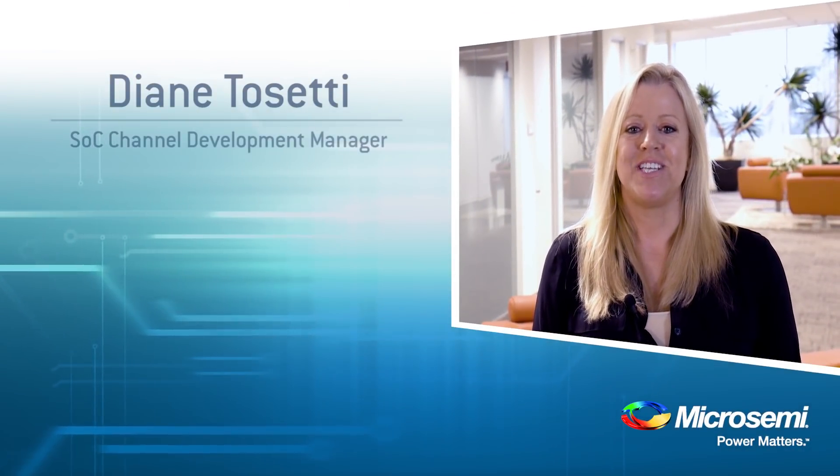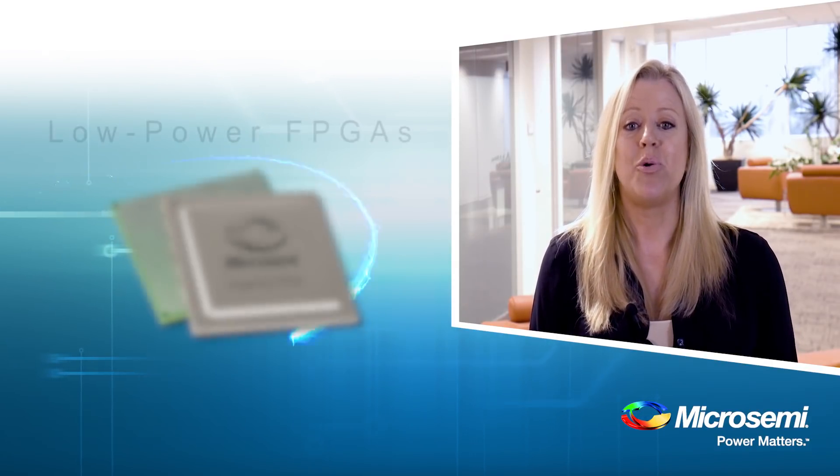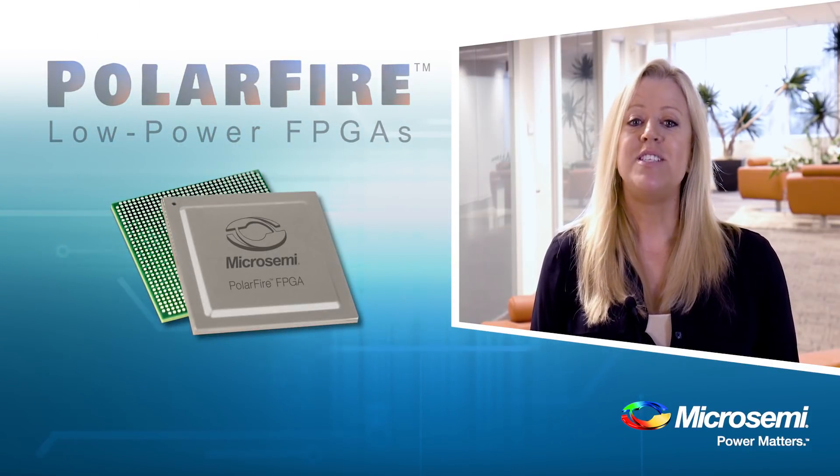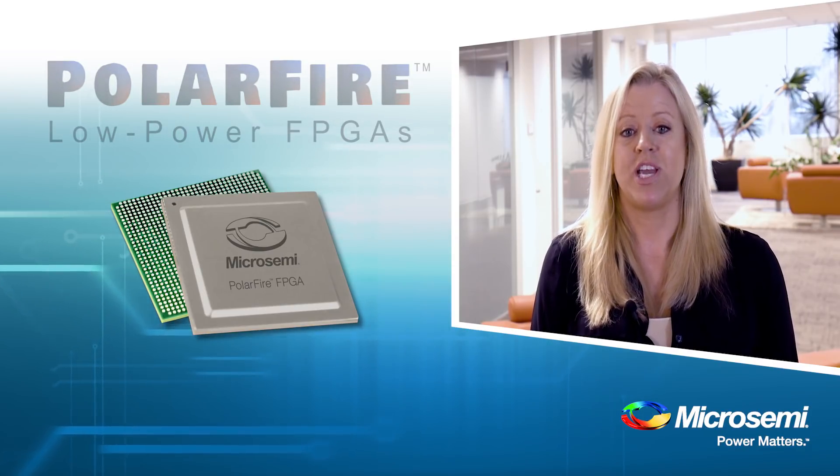Hi, I'm Diane Tocetti with Micro Semi. Today I want to introduce an exciting new addition to our FPGA portfolio, Micro Semi's Polar Fire FPGA. This family represents an entirely new way of thinking about mid-range FPGAs.